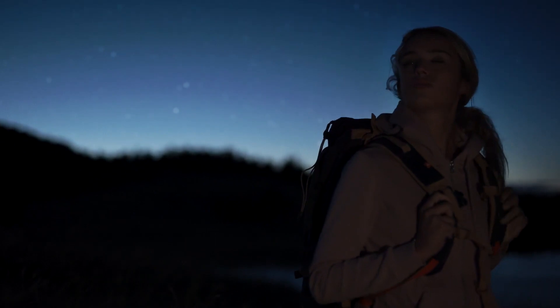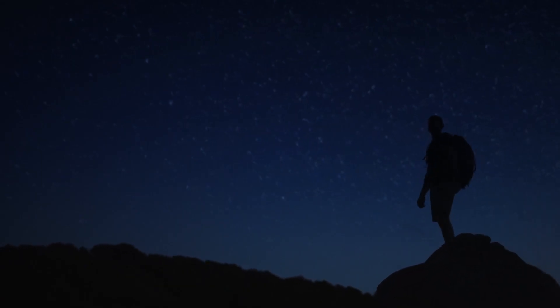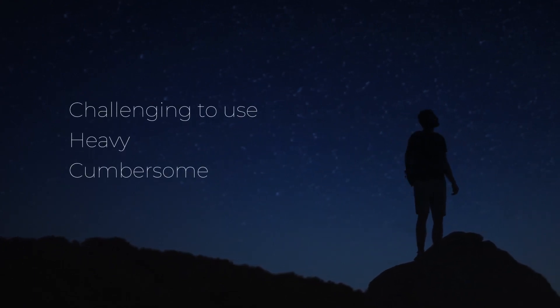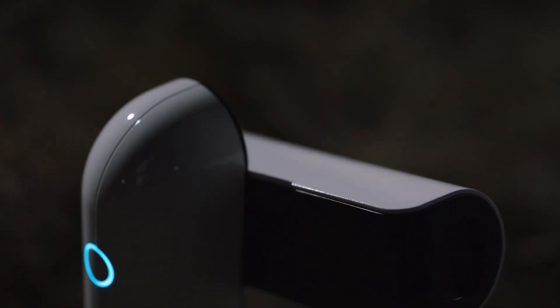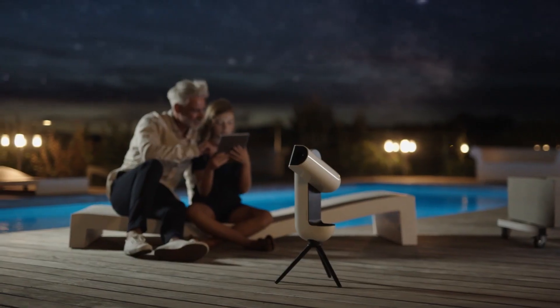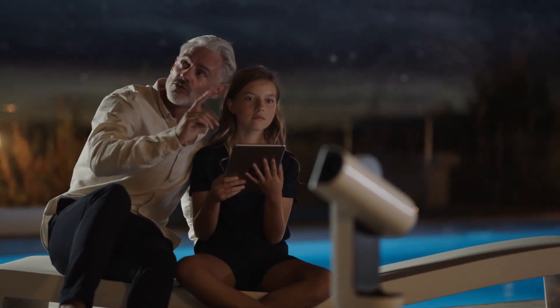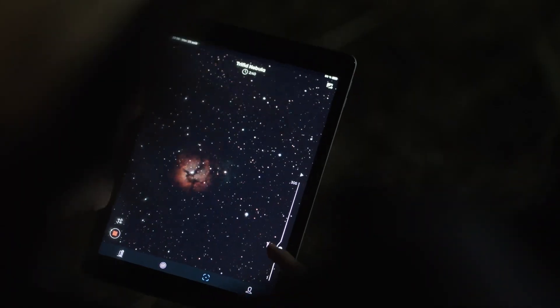Observing and capturing the wonders of the cosmos can be difficult. People often say telescopes are challenging to use, heavy, and cumbersome. With Vespera, that's no longer the case. Designed for sharing space observations with loved ones in real time, Veyonis opted for the most comfortable eyepiece — your mobile device combined with their app. You can now take your own photos of the moon, galaxies, nebulae, and so much more.